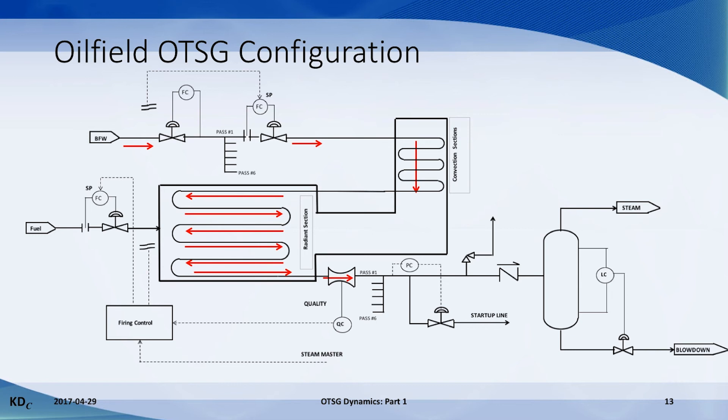At the outlet, each pass flows through a pressure drop device — either a venturi or a flow nozzle. The measured pressure drop is used to infer the steam quality from each pass. Then the passes combine. The normal flow path is through a check valve and to a separator vessel. Steam then goes to the well pad and hot blow down is used to preheat the boiler feed water. The startup path is through a control valve and then through a low pressure line to a pond or tank.